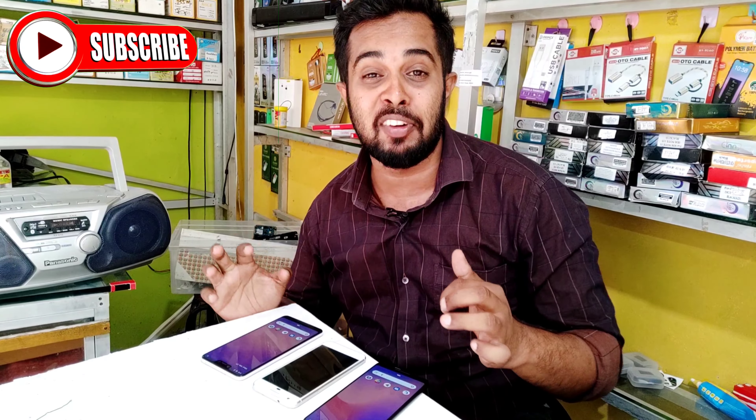Come on guys. Very, very good. That's why we are very very good. Guys, this is the Google Pixel. Google Pixel is a very good phone.